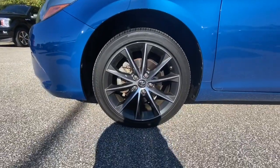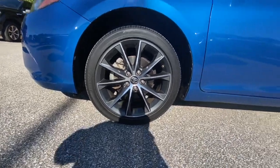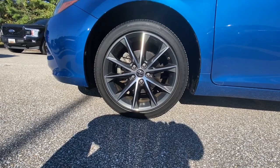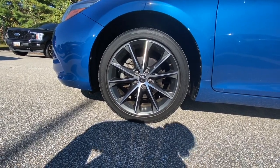Here's a shot of your five-spoke alloy wheels. This one is riding on Bridgestone all-weather tires — these are Turanza EL400 tires, P225/45 R18s.